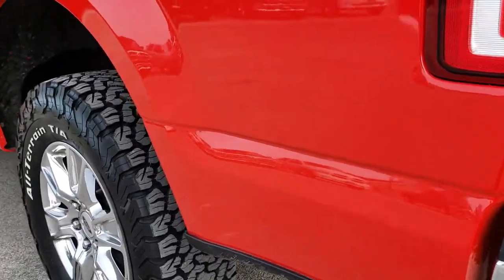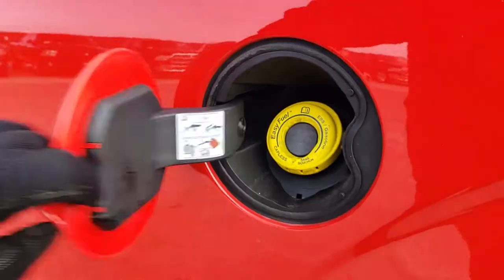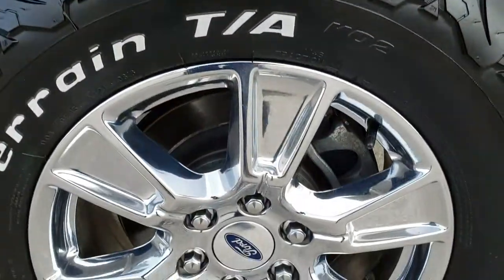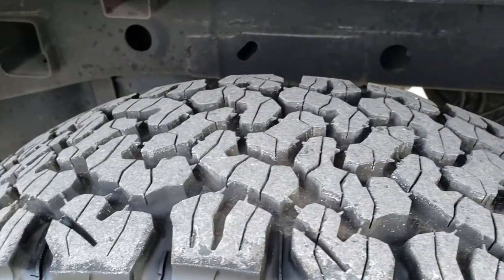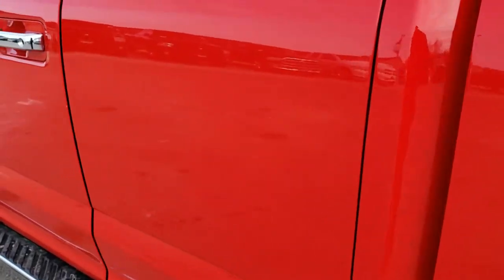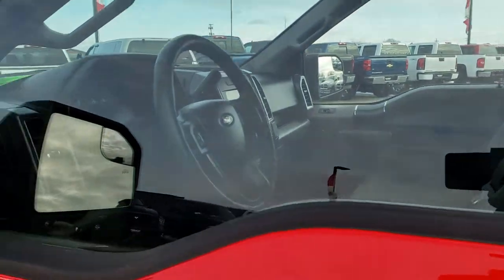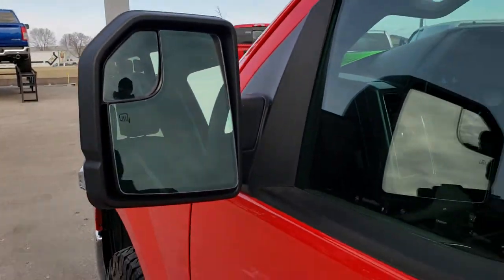On this side of the truck, just as clean as the passenger side. It does have the capless fuel fill. This back rim is in excellent shape as well, and that tire has just as much tread as the rest. No dents, no dings. It does have the driver side door code entry and the heated power mirrors with built-in directional signals and blind spot mirrors.